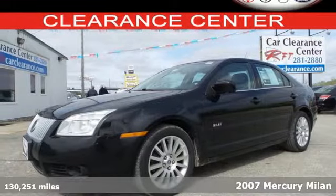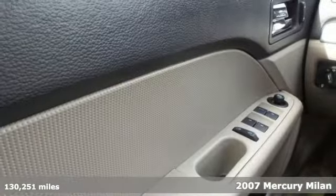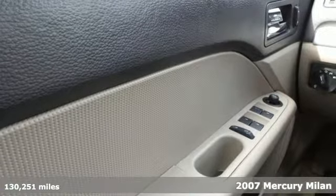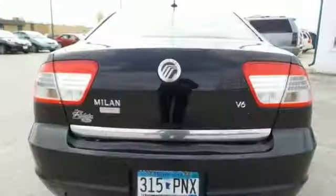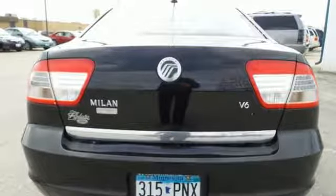Here's a 2007 Mercury Milan. Standard safety features include power brakes, front and rear stabilizer bars, dual front airbags, rear disc brakes, child seat anchors, and child safety locks.